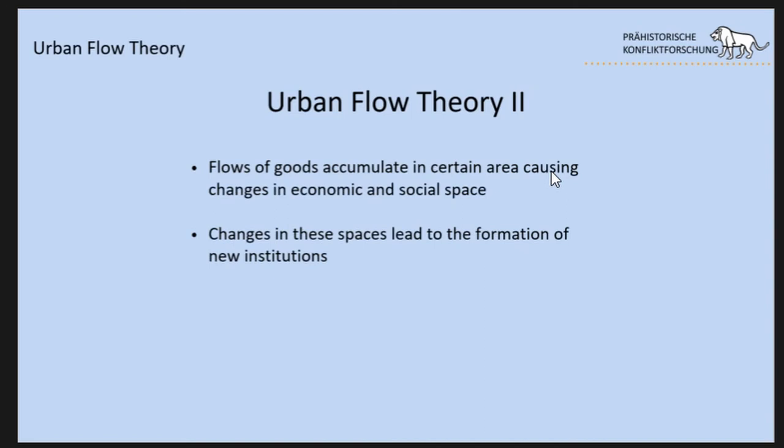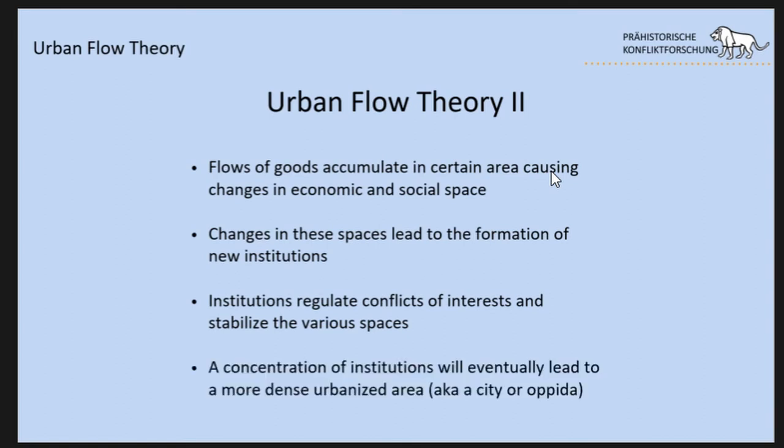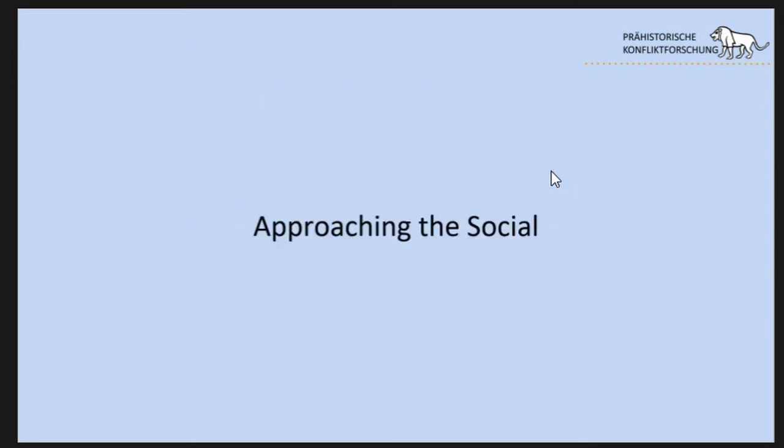These changes in spaces can lead to the formation of new institutions. We need institutions to regulate conflicts of interests and stabilize the various spaces and spheres, because only if they are stable can they be long-term connected to flows of goods. The concentration of institutions will eventually lead to a more dense, urbanized area, like we later see in the medieval city or the Iron Age Opida.